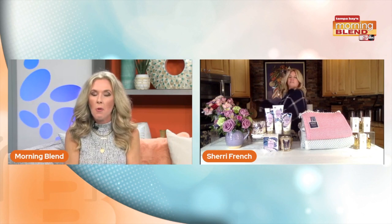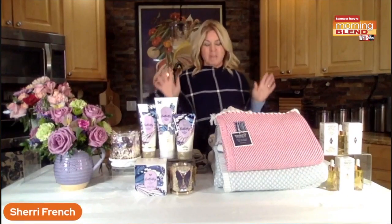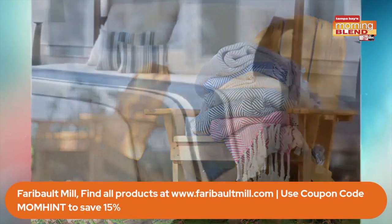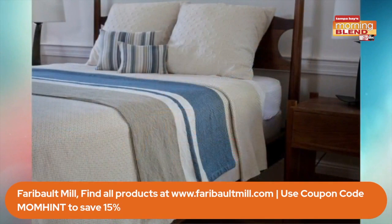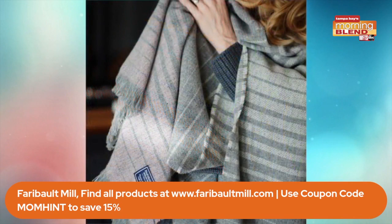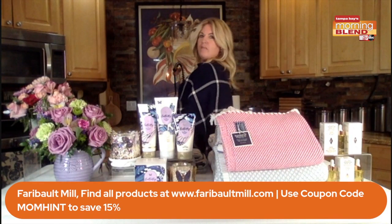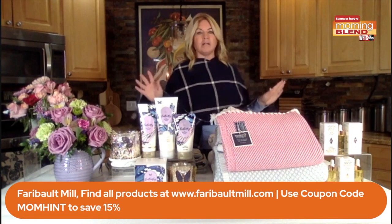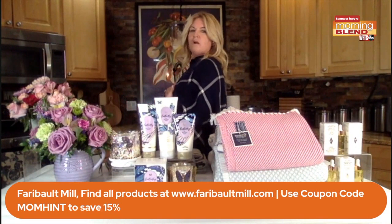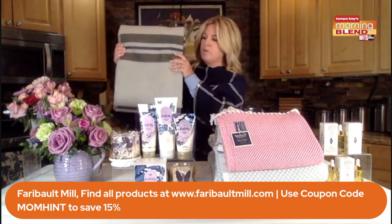Moving on — can you see what I'm wearing? I am absolutely in love with this. This is an amazing gift for Mother's Day. This is Faribault Mill, founded in 1865 in Faribault, Minnesota. They're committed to keeping American manufacturing alive — everything is made in the USA. They have a line of cotton and wool products that are luxurious and soft, crafted with the highest quality natural fibers. Here I've got their Crocus Hill wool shawl. It's great for Florida because you have some cool nights or cool mornings and don't want to wear a jacket. I wear this always to the hockey rink in the fall and spring, with jeans or leggings. For the cottage, I have their cabin wool throw.